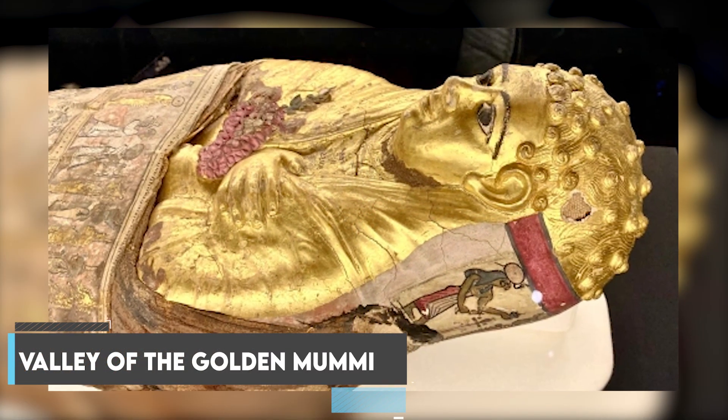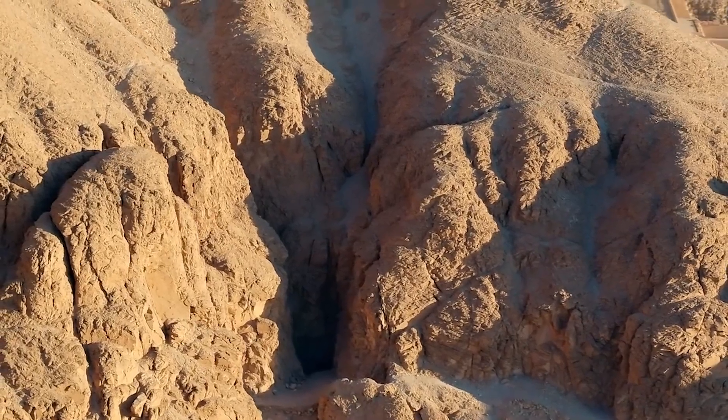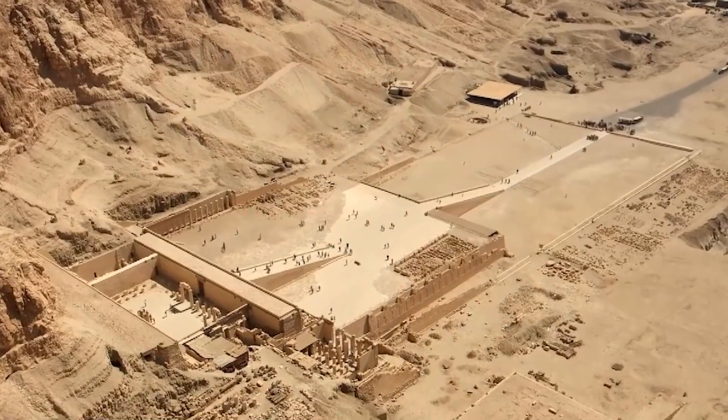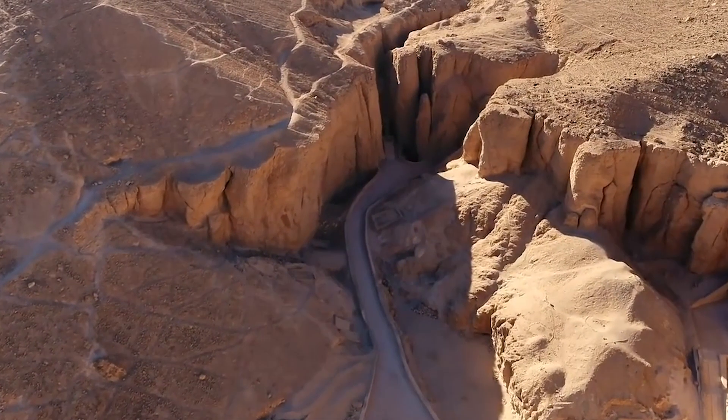Number 3: Valley of the Golden Mummies. It is in Bahariya Oasis, which is about 380 kilometers west of the pyramids. It was built during the Graeco-Roman period, and it shows a wide range of styles and social status.